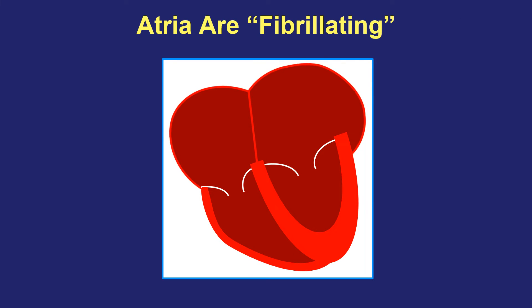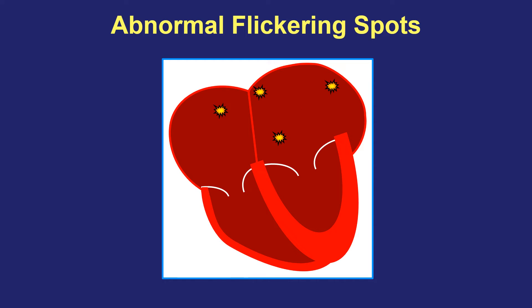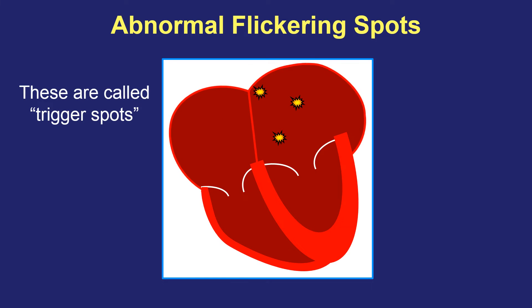In contrast, here the atria are fibrillating. It looks like they're having a seizure or they're shivering in the middle of winter in the cold. The reason is that the spark plug sinus node is no longer in control. Instead, there are multiple other electrical spots that start firing in a very fast and irregular pattern. We call them trigger spots, and they tell the top half of the heart to start fibrillating and shivering at a very fast rate — about 400 to 500 times per minute. But again, we can't feel the top chambers doing that because they're so thin-walled with very little muscle.